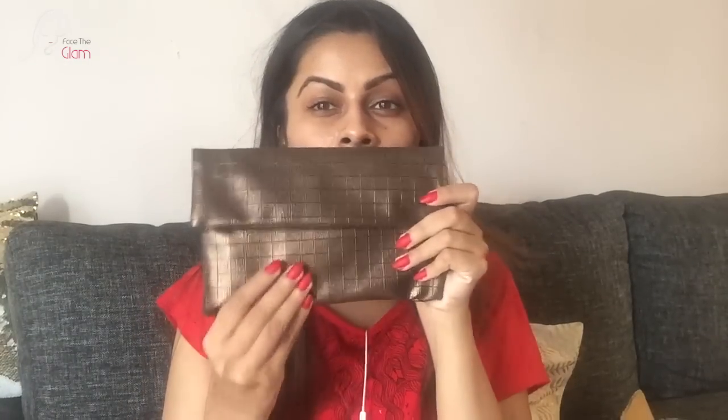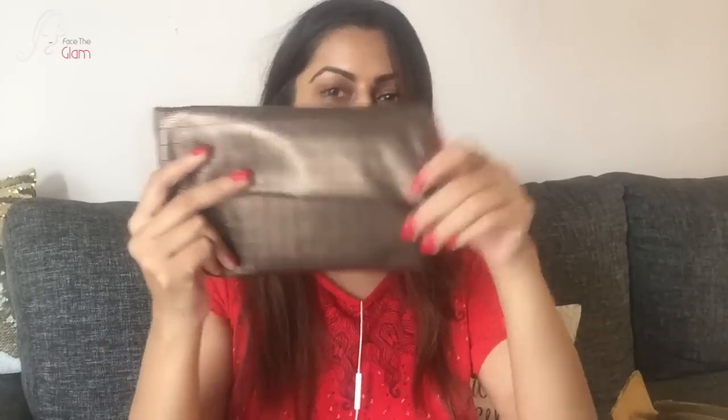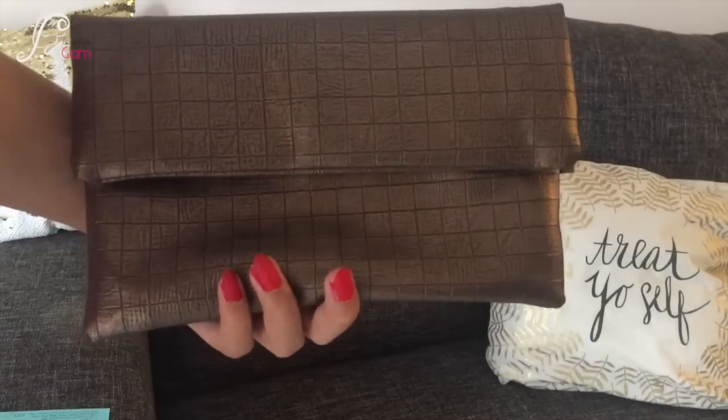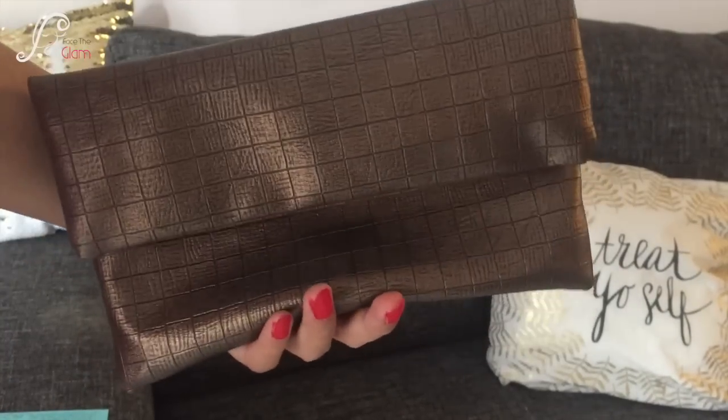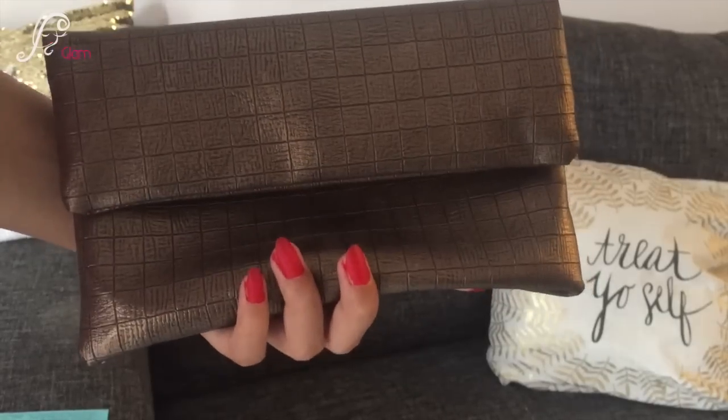I really like the bag. This is how the bag looks — it's like a brassy, copperish, blackish gold color. It's really pretty, like an antique with a blackish finish to it. I really loved the pouch as well.